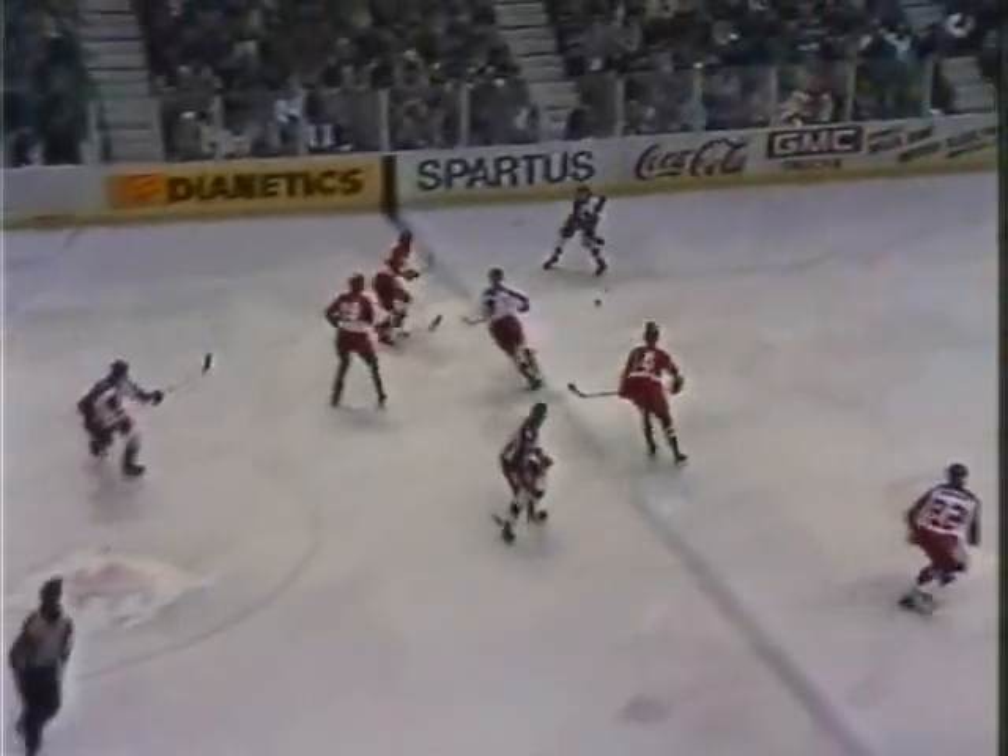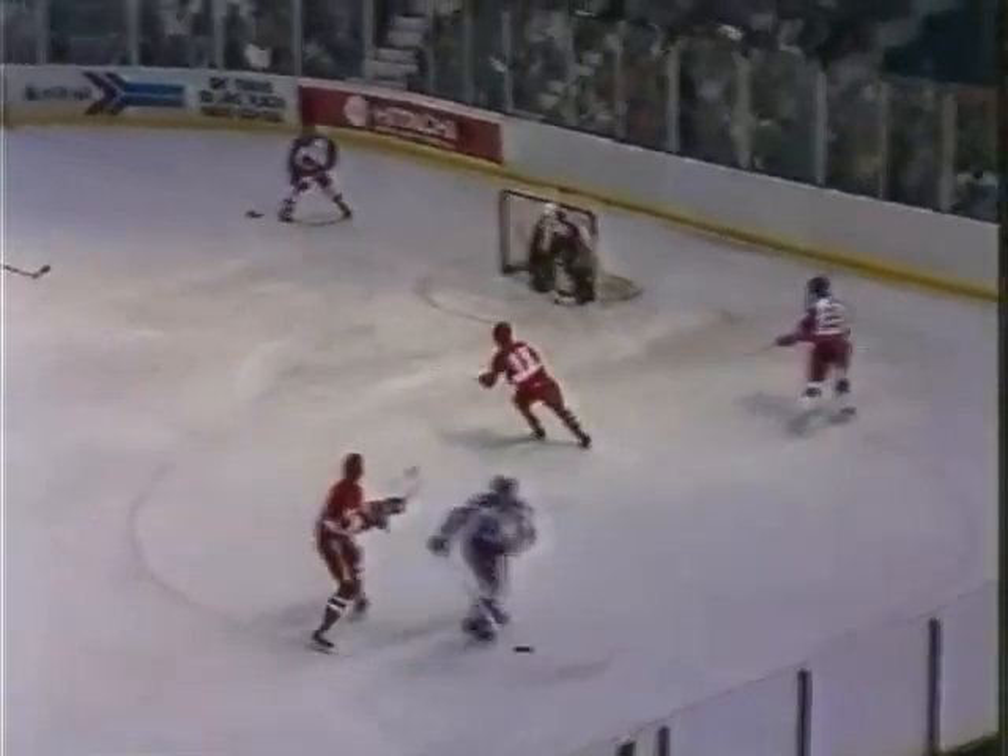The two linesmen, Perry Amien and Dan Murphy, and here we go in Lake Placid with immediately the United States shooting it in. David A. Jensen shot it in. Soviets cleared it out and controlling it is Svetlov number 14, checked from behind by Olczyk.